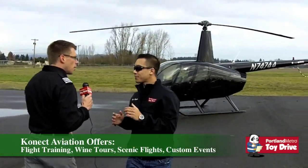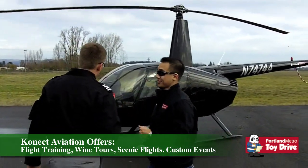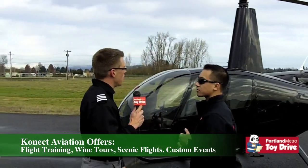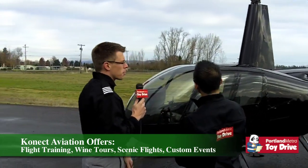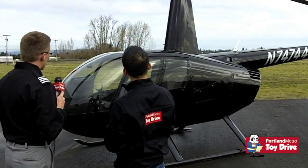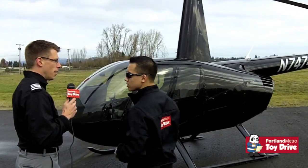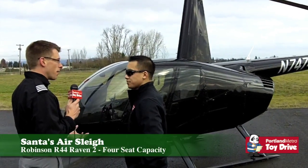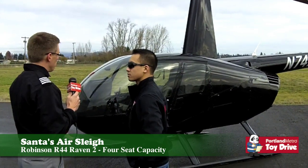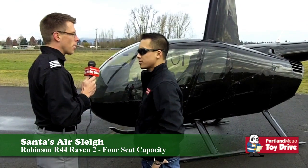So this is a Robinson R44 Raven 2. What it means is it's a four-seater helicopter, it's a smaller sized helicopter, the perfect size for us. It's got the two rotor blade main rotor system, easy to store — you can almost put it in any garage. It's been a very good helicopter for us. We do all the wine tours with it, it lifts a lot, it's very reliable and very safe, one of the most sold helicopters in the world, built in California by Frank Robinson. We've been only happy with it so far.